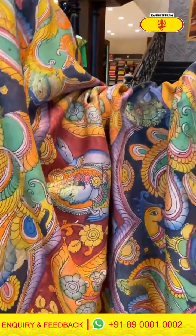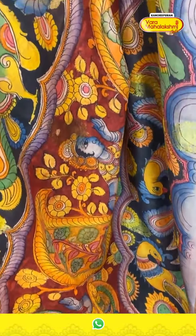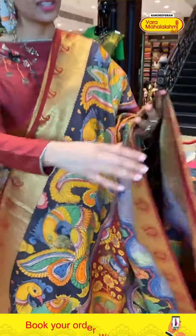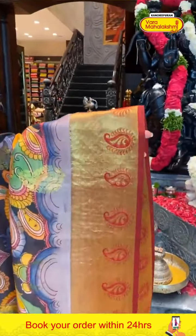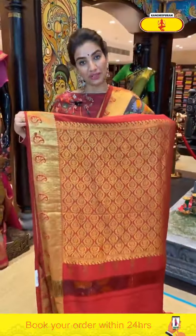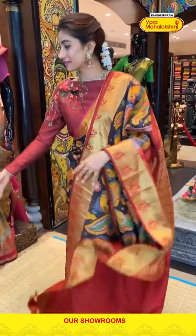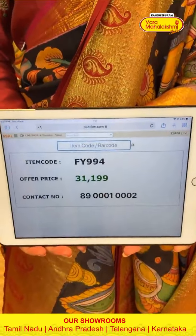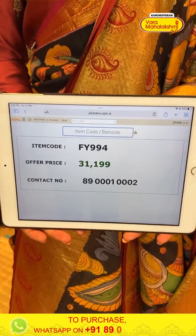Here we have again god motifs — beautiful multi-color peacock print. The Kanchi border with red color booties, I love the design. Brocade pallu and a red color blouse. Code FY994, price ₹31,100. Click a screenshot and send to our number.